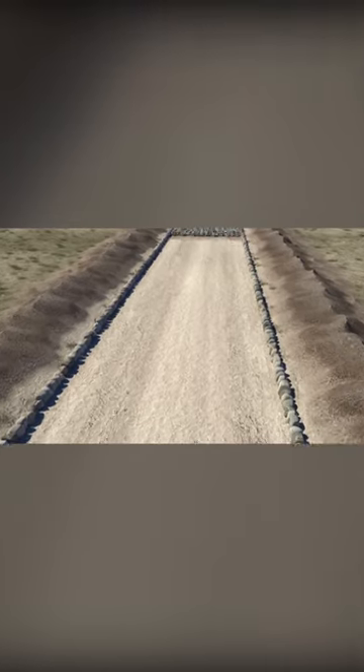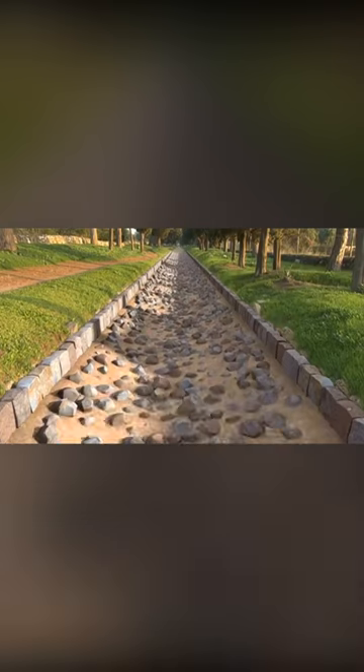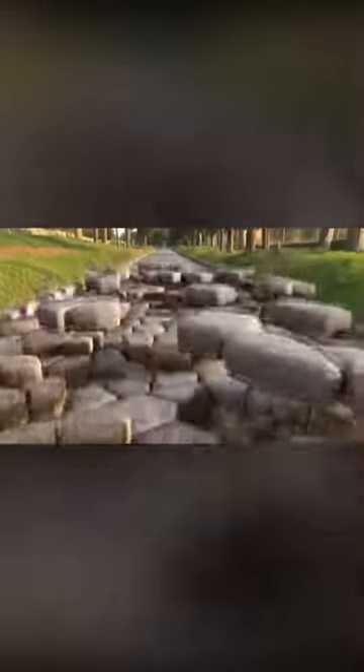Initially, they dug a trench about a meter deep. Then, at the bottom of the trench, they laid white stone blocks, and the remaining space was filled with a thick layer of gravel. The top layer consisted of special plates with convexities, to allow water to flow away.